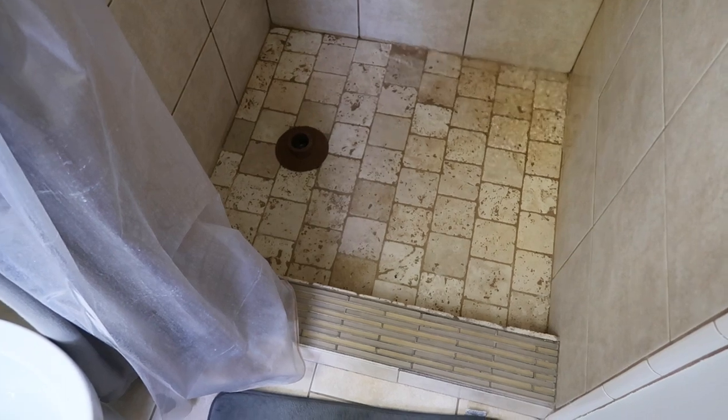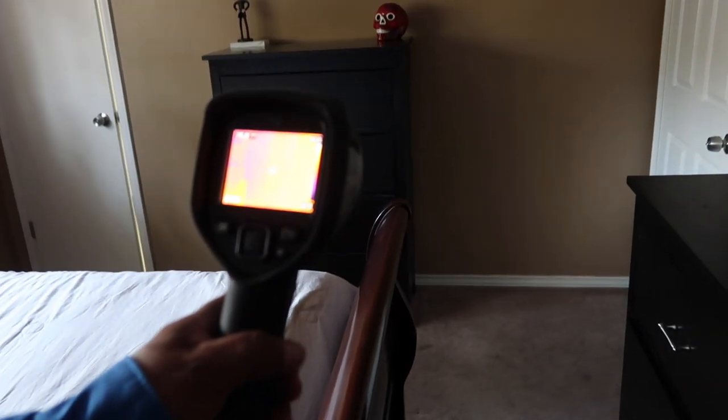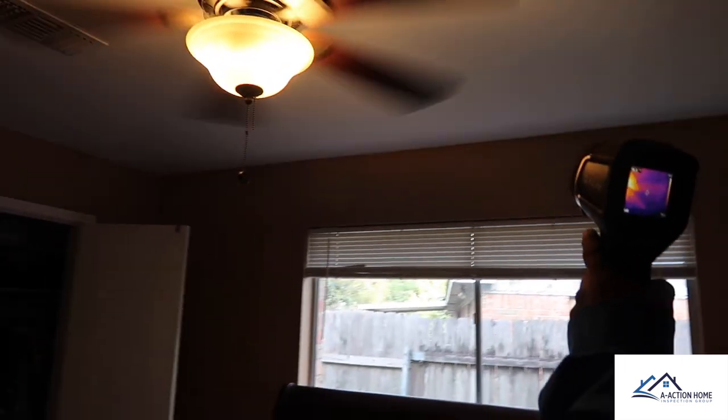Moving to the interior — the property is pretty clean. I really want to do a shower pan test; I find a lot of leaks on these showers. As I do the thermal scan, I'm going to scan the exterior of the shower while I run it and look for pinhole leaks with the galvanized water lines. The shower pan checked out okay — they catch me off guard every now and then. I didn't get anything with the thermal on the galvanized water lines. We'll still let them know the galvanized lines are present and explain what happens to older galvanized lines, but they are performing today and that's our job — to determine if they were working or not.